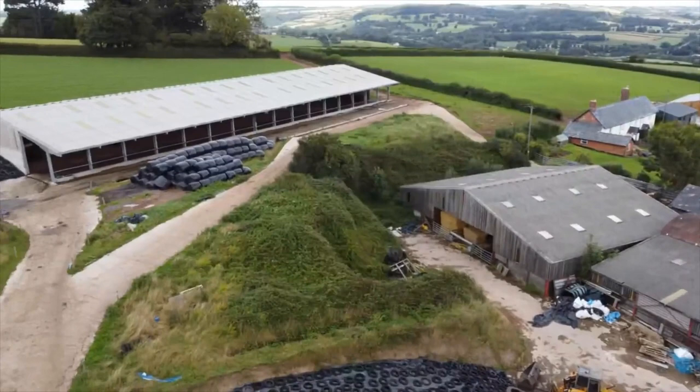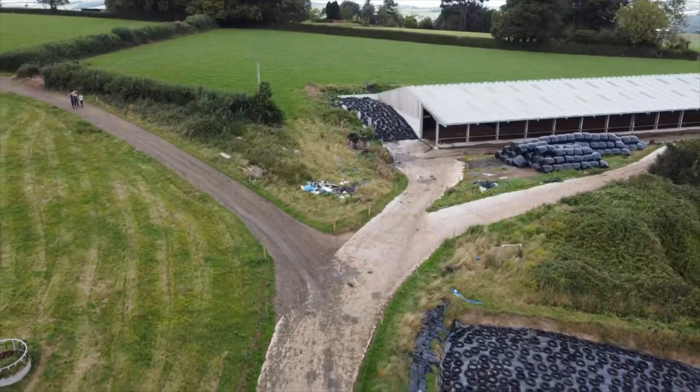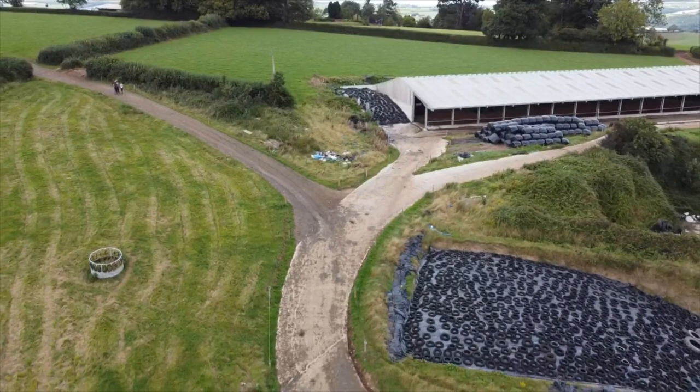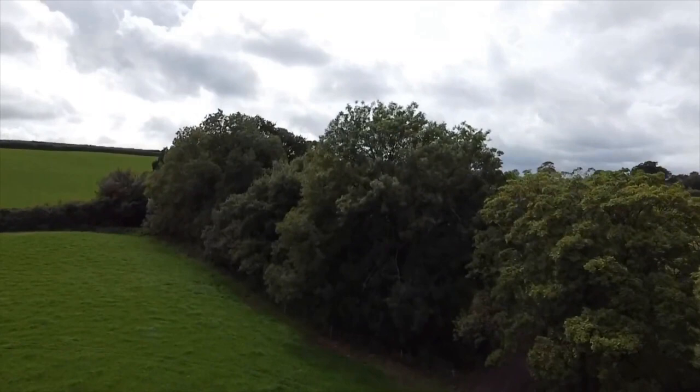Good morning everybody. I hope you're all keeping safe and well. Here's a little video — I got a bit creative with the drone the other day, panning around our farm here at Ditches Farm, Tiverton. It's a rented farm off a private landlord. We're currently milking 220 Friesian cross cows, 500 kilo cows, off a 64 hectare platform with run-off for silage and for young stock as well.